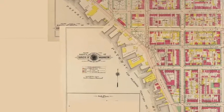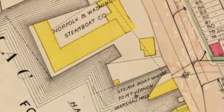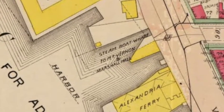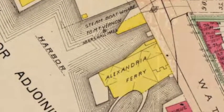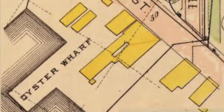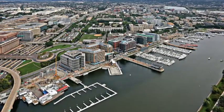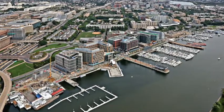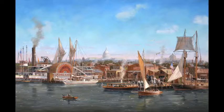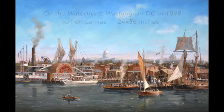Back in 1899 the waterfront was lined with businesses like the Norfolk and Washington Steamboat Company, the Alexandria Ferry, the American Ice Company, oyster wharves, a firehouse, and even a morgue. Today the waterfront is lined with marinas, seafood restaurants, condos, and offices. But this is my view of how the waterfront looked back when it was still a busy, bustling, working waterfront.